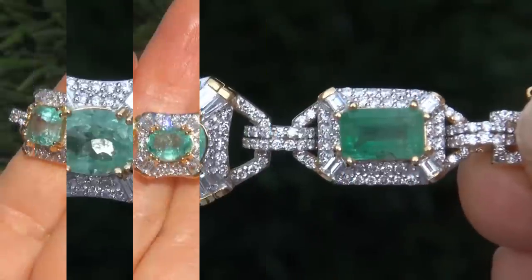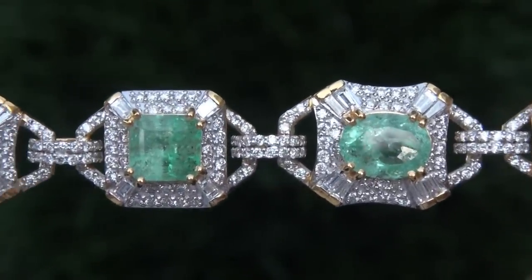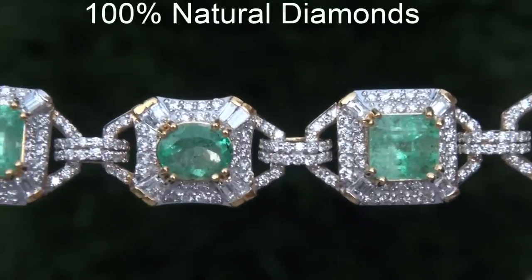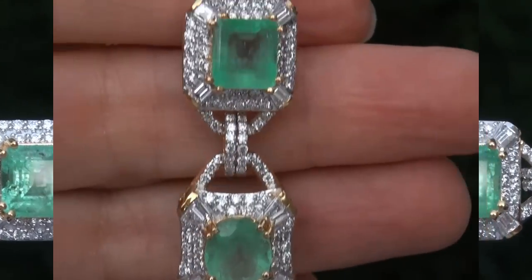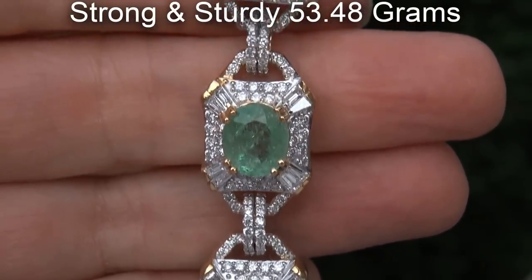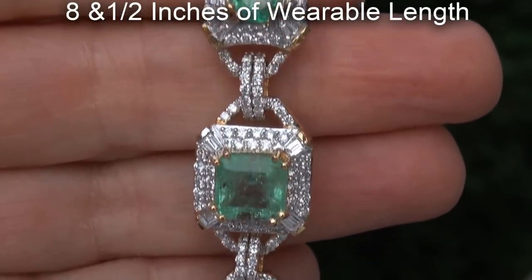Our gemologist checked and verified every aspect of the bracelet and confirmed these are genuine Colombian emeralds accented with 100% natural diamonds and the setting is solid 18 carat yellow gold. The total bracelet weighs a heavy, strong and sturdy 53.48 grams and offers 8 and a half inches of wearable length.